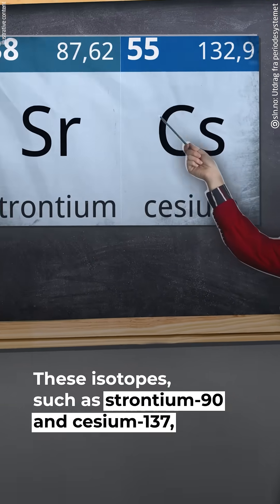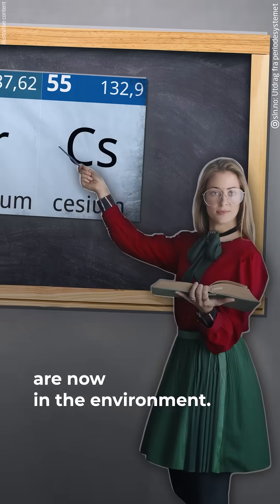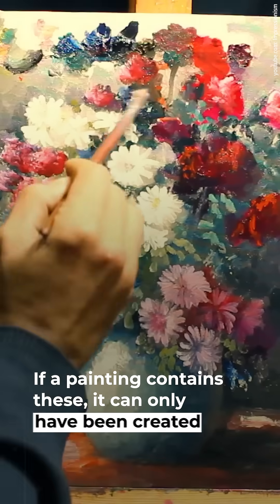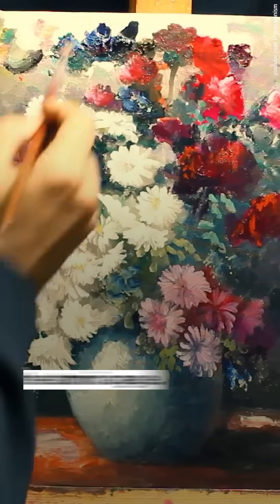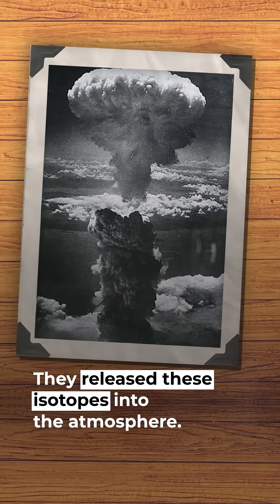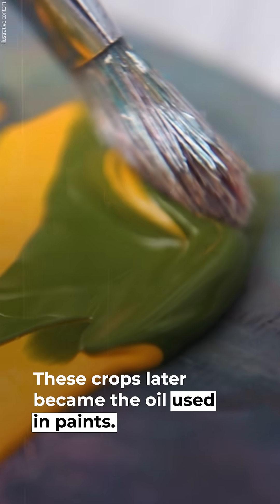These isotopes, such as strontium-90 and cesium-137, are now in the environment. They were released into the air during nuclear tests. If a painting contains these, it can only have been created after the Atomic Age. Between 1945 and 1963, over 500 nuclear bombs were detonated, releasing these isotopes into the atmosphere. Crops absorbed them, and these crops later became the oil used in paints.